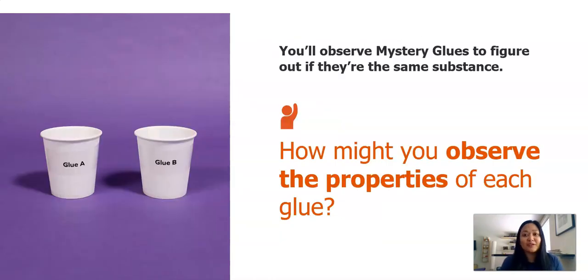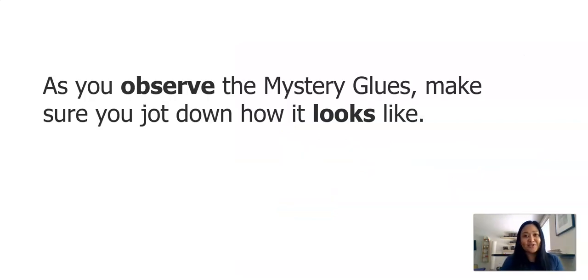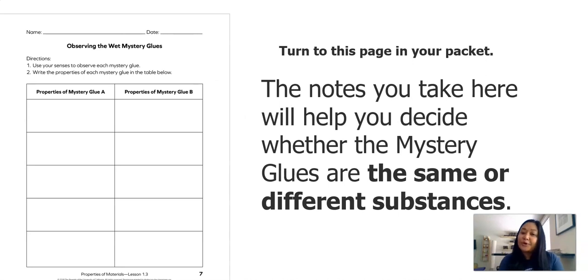We're going to observe two different mystery glues. How might you observe the properties of each glue? What might you notice? What might you observe? As you observe the mystery glues, make sure you jot down how it looks. Use this page in your packet or your paper and pencil to jot down your notes. We will observe using our senses for each glue and write down properties of mystery glue A and mystery glue B.